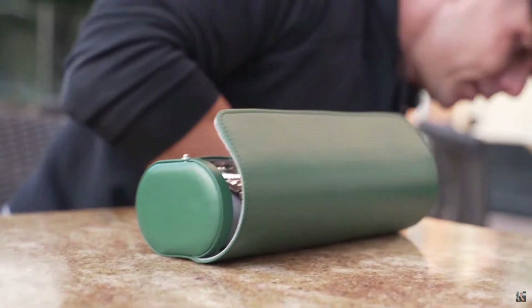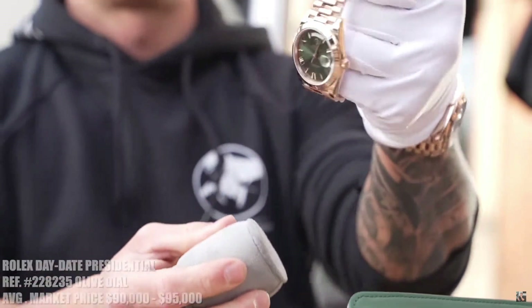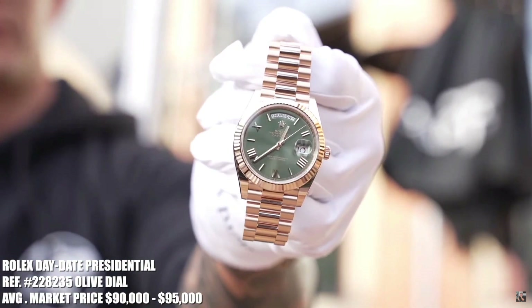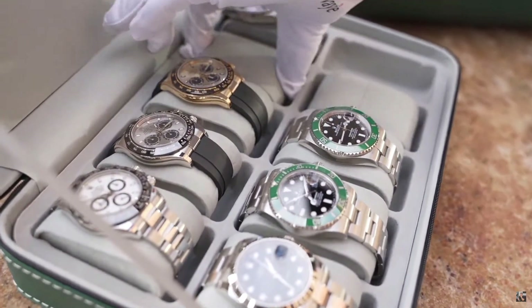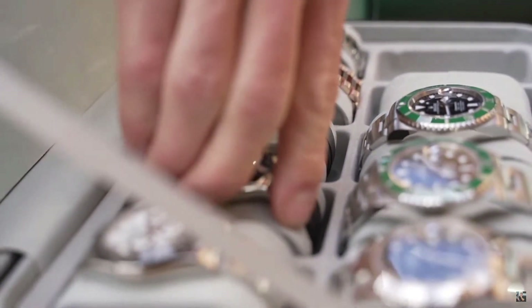Alright, so picking up a bunch of new watches today. We have an Olive Day-Date, brand new. How cool would that be if these were the meteorites?